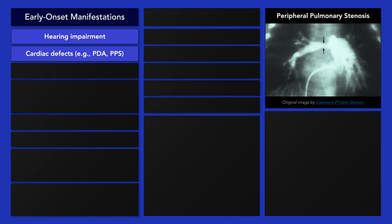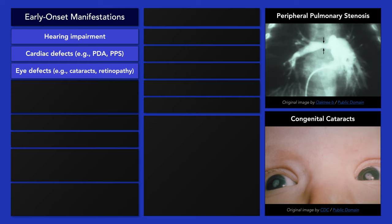The manifestations of congenital rubella syndrome can be categorized as early or late onset. The characteristic triad of congenital rubella syndrome includes hearing impairment, cardiac defects such as patent ductus arteriosus and peripheral pulmonary stenosis, and ocular defects such as retinopathy and congenital cataracts.